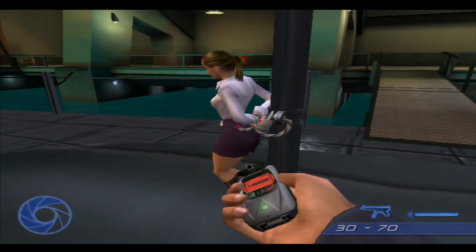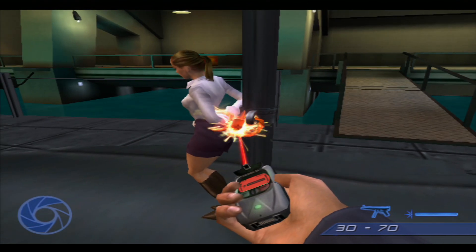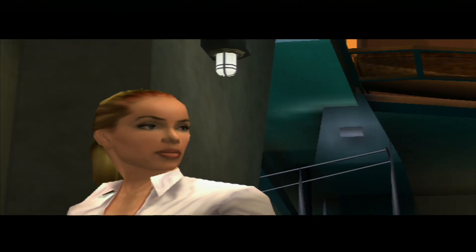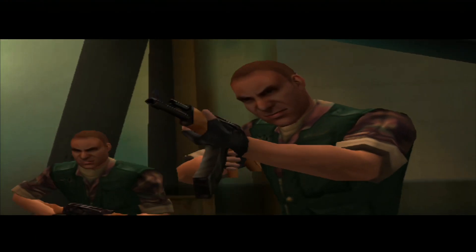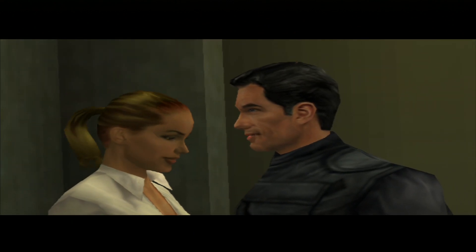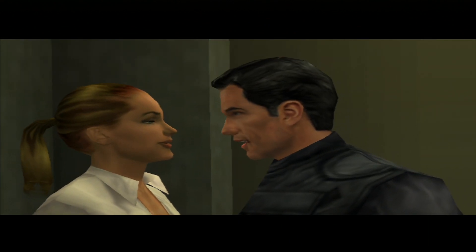Oh, am I glad to see you. Please cut this lock. Thank you. I don't know how to thank you. I'm sure we'll think of something.